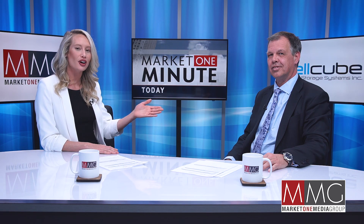Hi, I'm Hannah Bernard, you're watching Market One Minute, and today we have Stefan Schaus, CEO and director of Cellcube Energy Storage Systems.